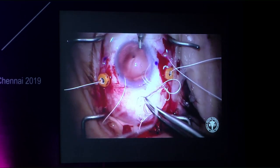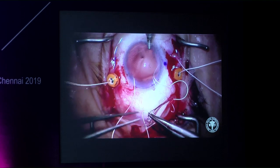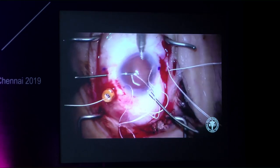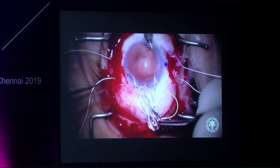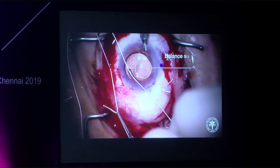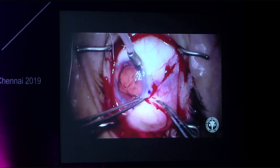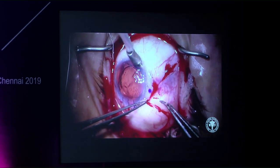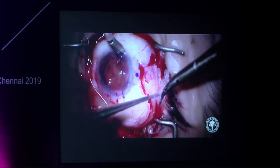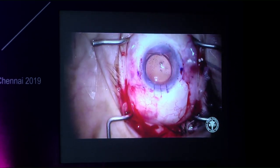The Gore-Tex CV8 suture is used, though not approved for this technique, and neither is the IOL for this purpose. The lacing method goes down through one haptic, over and up through the other, pushing the implant further down, away from the iris and ciliary body. The implant is pre-laced so all sutures are externalized before insertion. Balancing suture tension requires the anterior chamber maintainer to keep the eye pressurized — not too tight, not too loose, and centered.